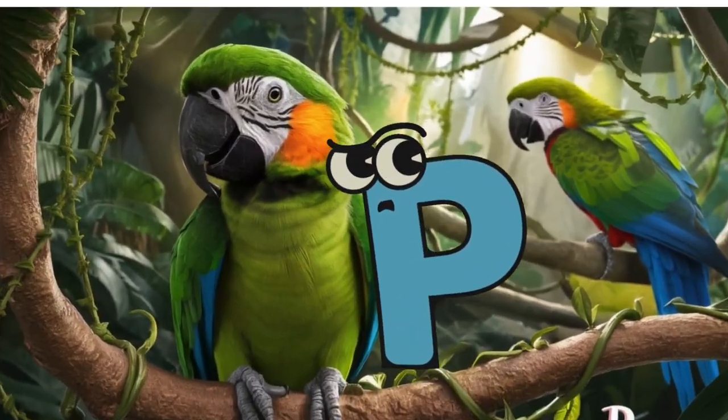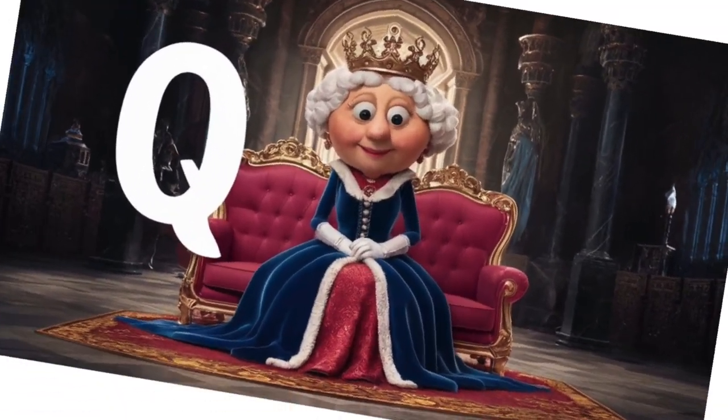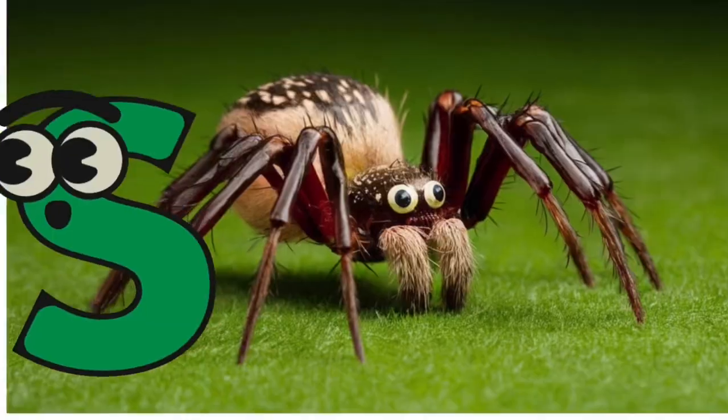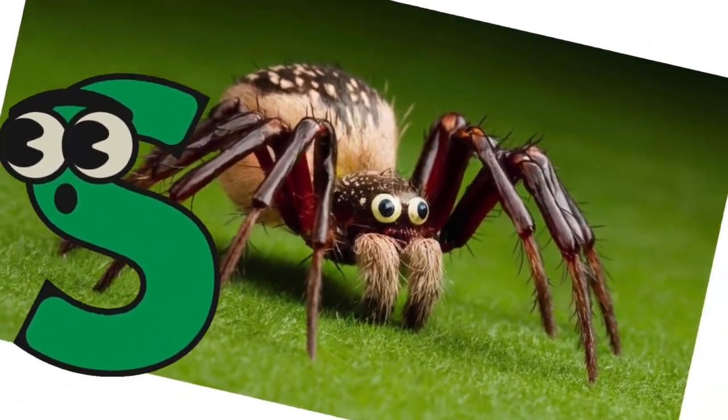It's a parrot. Q is for queen, qu, qu, queen. R is for rabbit, r, r, rabbit. S is for spider, s, s, spider.